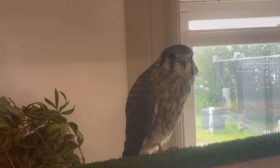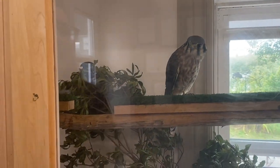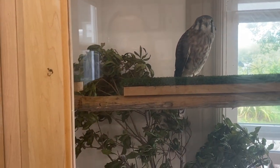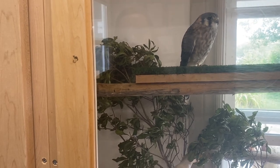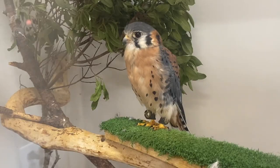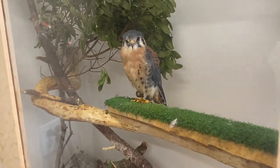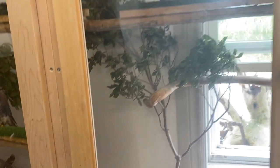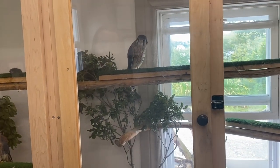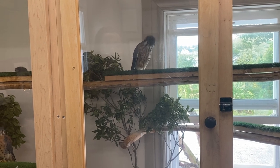So Norman is this one here. We've had him for over 11 years. And then Evie's down here — she only has one wing. Norman has both of his wings, but his muscles were atrophied too much to regain flight, so he can't fly. Well, he can fly about 20 feet.